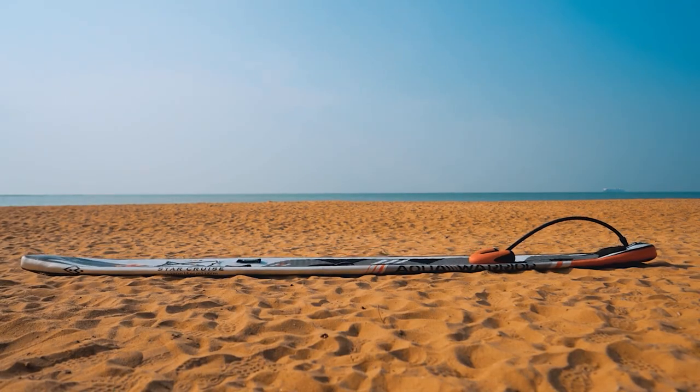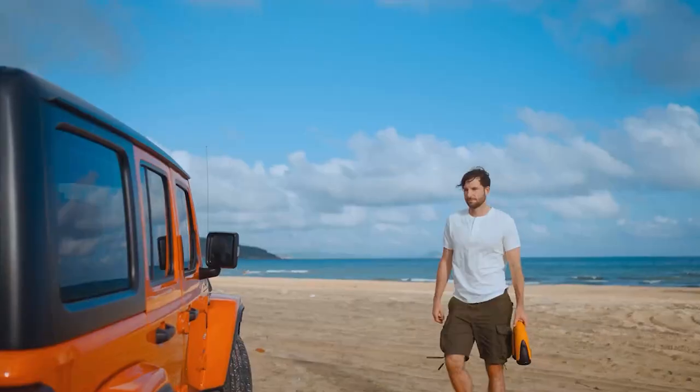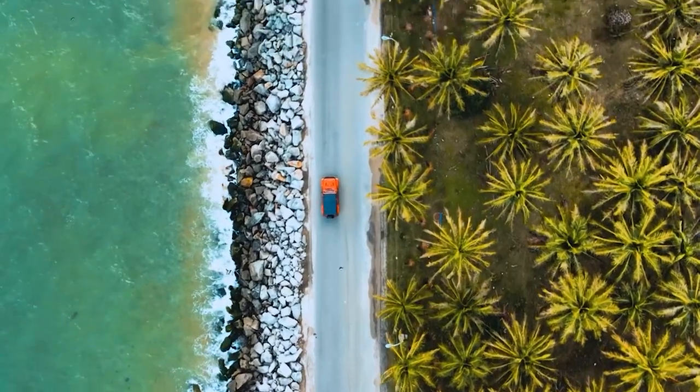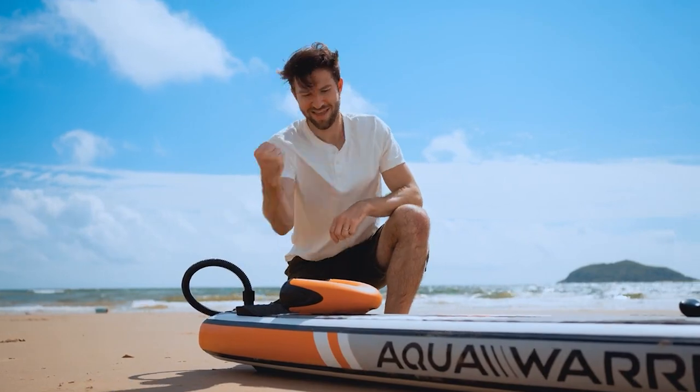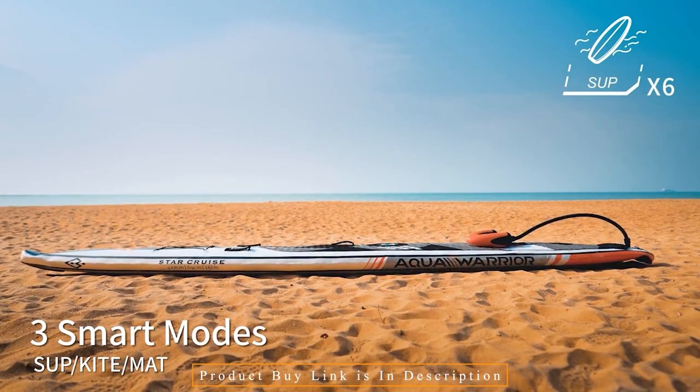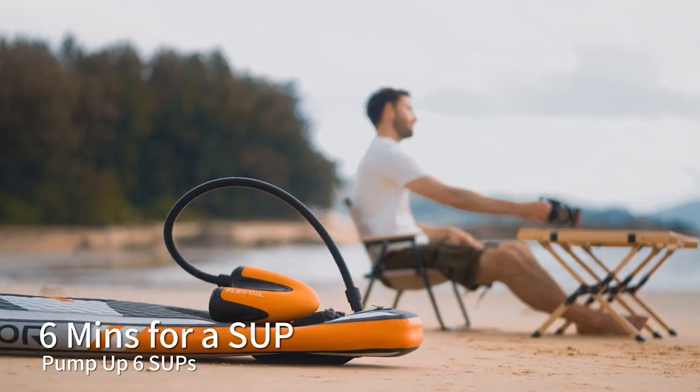Max Sup Pump can reach 8.5 kilopascals in only 73 seconds with maximum speed at 360 L per minute at the first stage, saving your time for the initial stage inflation. Max Sup Pump has 3 modes to meet your different needs and make your operation easier.